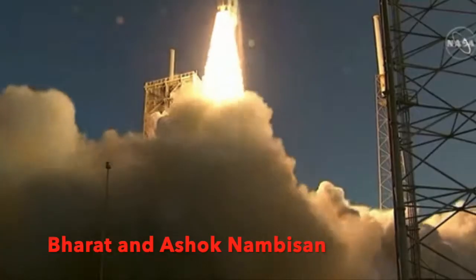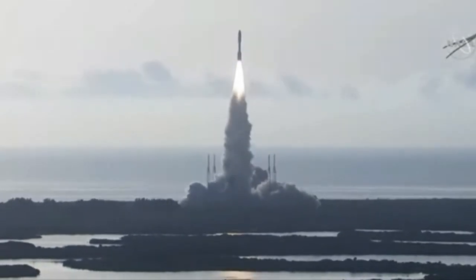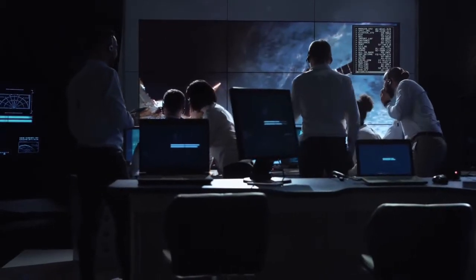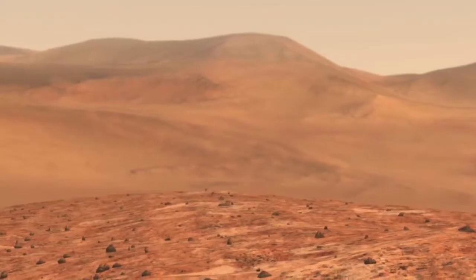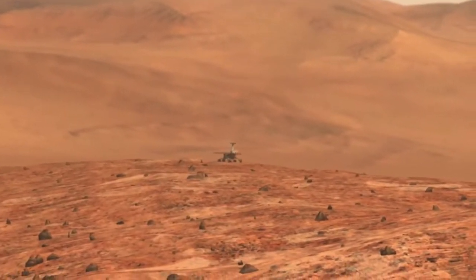In July of 2020, the Perseverance rover was launched as part of the Mars 2020 mission. One of the main challenges that NASA engineers had to consider was how they would get the Perseverance rover to navigate its way on the planet safely.